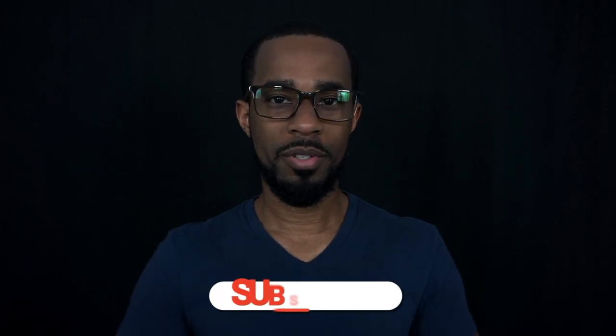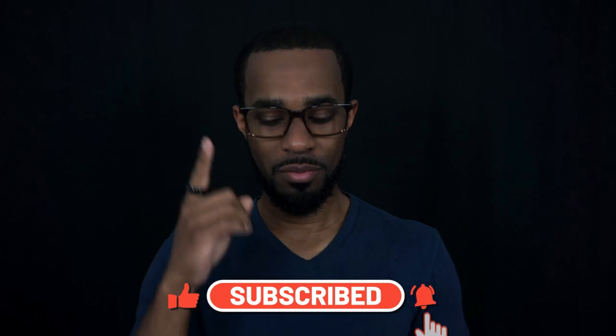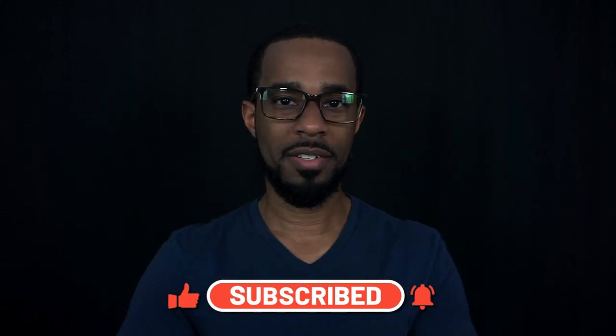Hey guys, what is going on today? I hope you guys are doing well. Welcome back to another episode of The Fragrance Well. Barbershop scents — that's right, barbershop scents. We're going to talk about some of them today.